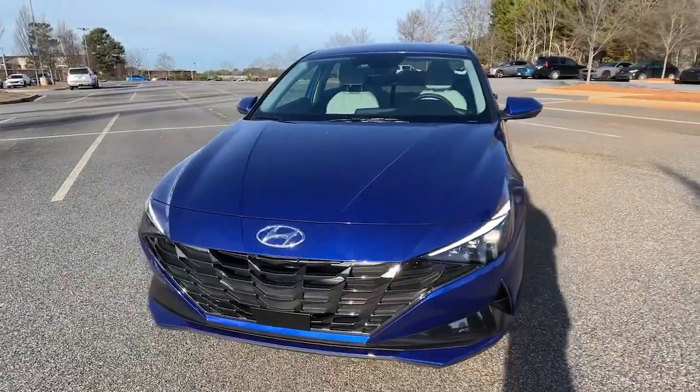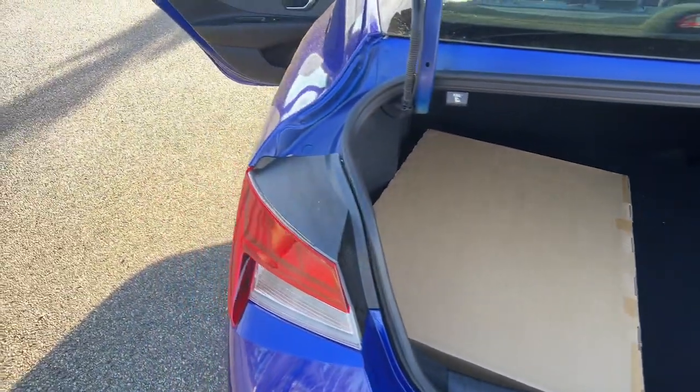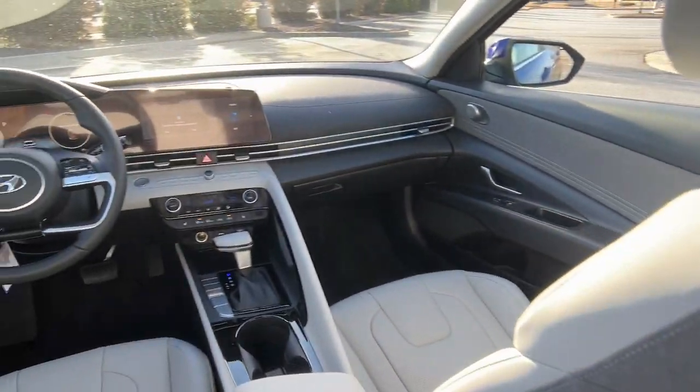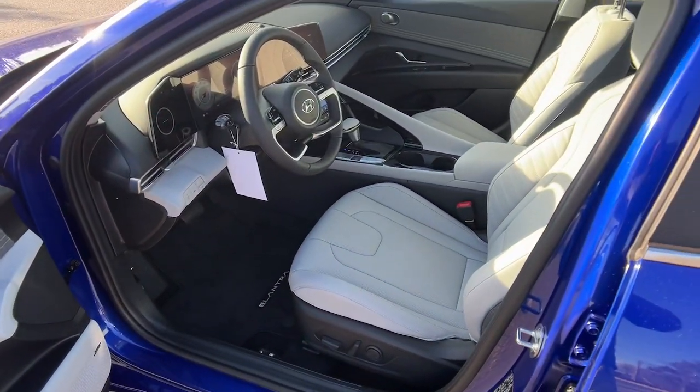The following are some of this vehicle's highlighted options: navigation system, sun/moonroof, keyless entry, heated mirrors, satellite radio, aluminum wheels, dual-zone AC, heated front seat, power driver seat, and steering wheel audio controls.